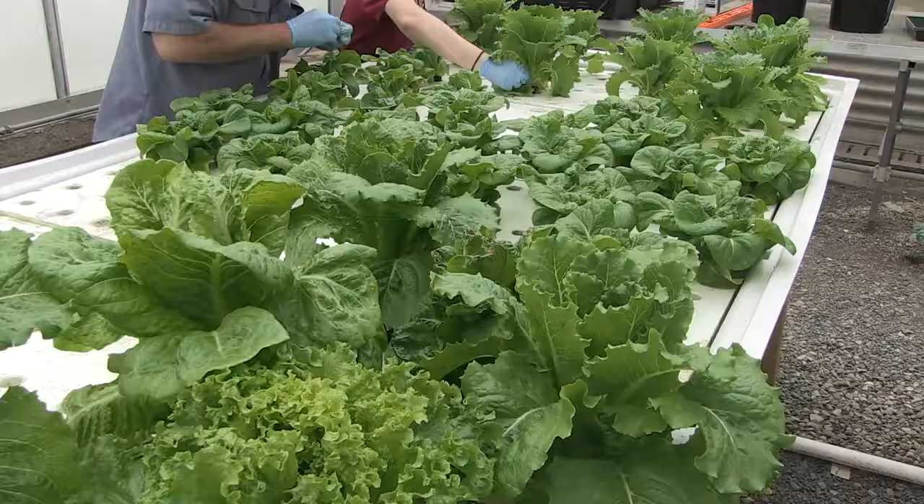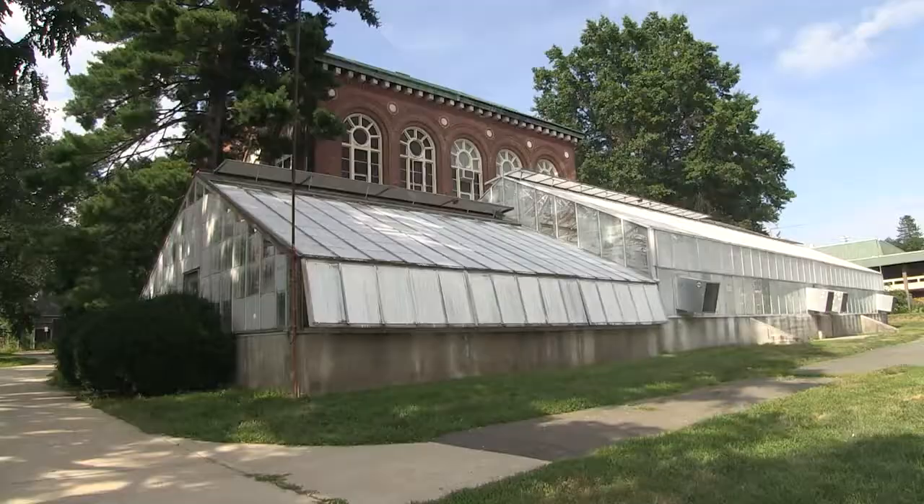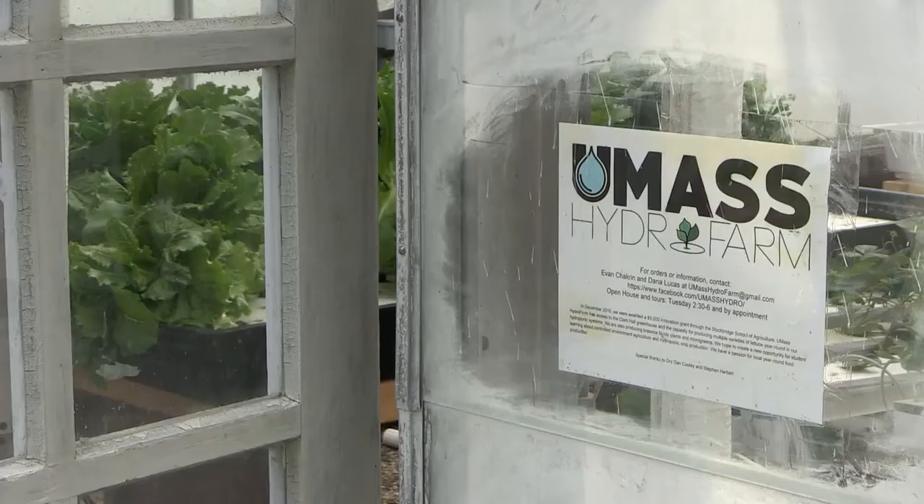Initially we were asking for a 10 by 15 closet somewhere on campus to do just a little demonstration hydroponic setup, and then they gave us the whole greenhouse, so we were able to really increase our scale.